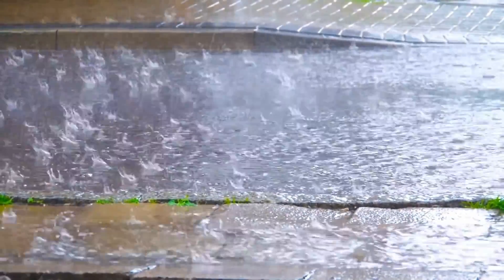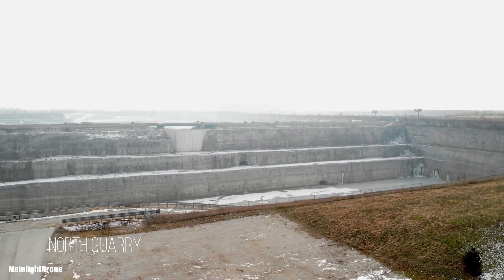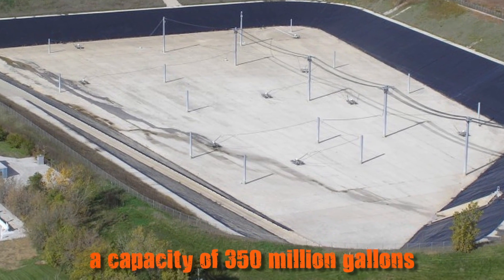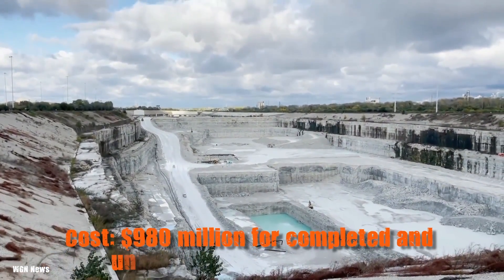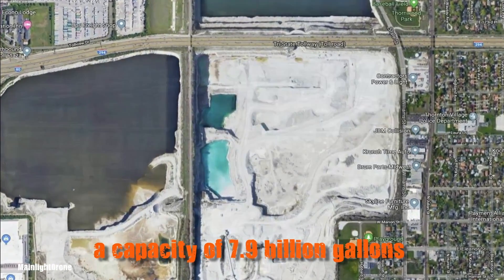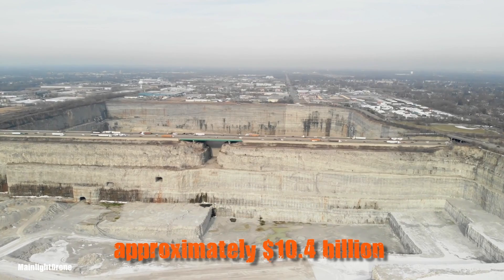With the tunnels in place, the next challenge was providing sufficient storage capacity. Phase 2, which began in 1990, focuses on constructing massive reservoirs. This phase includes several major reservoirs: Majewski Reservoir, completed in 1998, with a capacity of 350 million gallons, costing $44.8 million; McCook Reservoir Phase 1, completed in 2017, offering an initial capacity of 3.5 billion gallons with plans to expand to 10 billion gallons by 2029, costing $980 million; and Thornton Reservoir, completed in 2015, with a capacity of 7.9 billion gallons, costing $450 million. The total projected cost, including both phases, is estimated to reach approximately $10.4 billion by the time it's fully operational in 2029.